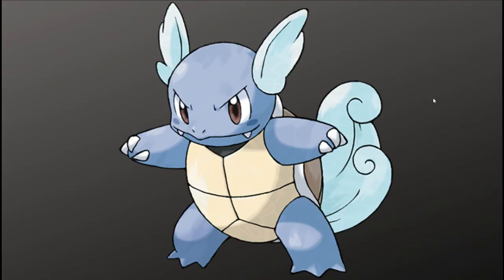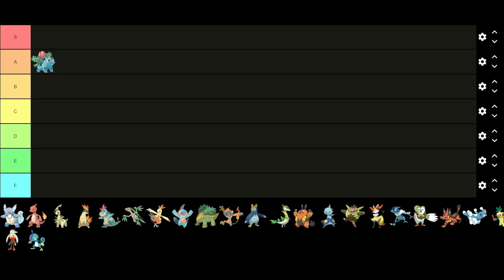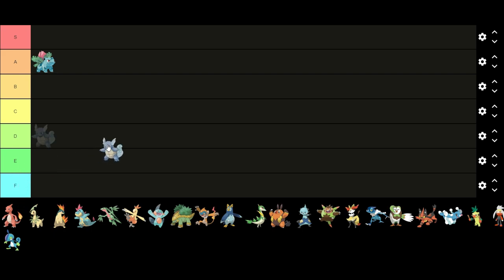Up next we have Wartortle. I think Wartortle has a very good design — it's definitely one of the better middle stage evolutions. The different shades of blue look nice together and I also like its tail and ears. I feel like most middle stage Pokémon don't stand alone as individual Pokémon that well, but Wartortle is one where even without the other evolutions it would still be a very good design. I will put Wartortle in S tier because I like it more than most middle stage evolutions, and even among the ones I think have good designs, I think it looks better than them.